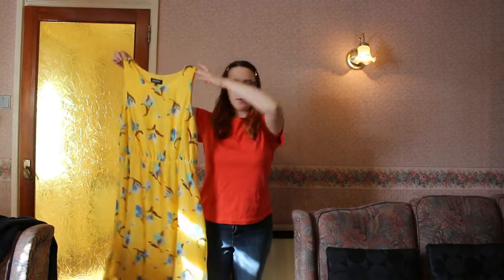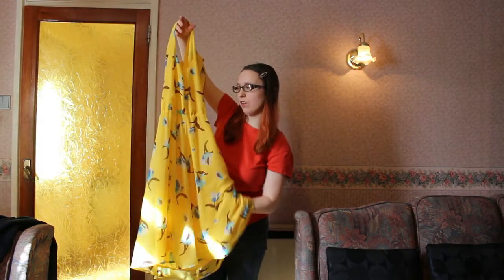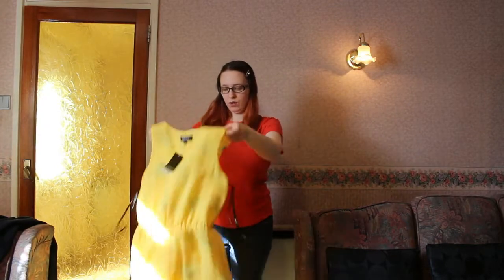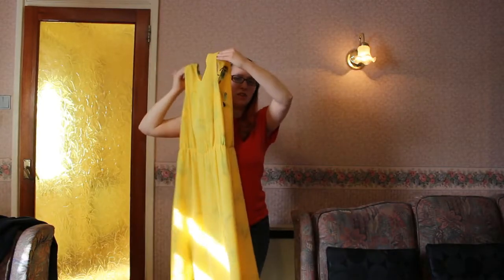First, find a plain yellow dress. I found this at a charity shop and it looked really lovely, so I got it. I'm wearing it inside out so no one knows. Cut off the label next, and there is your plain yellow dress.